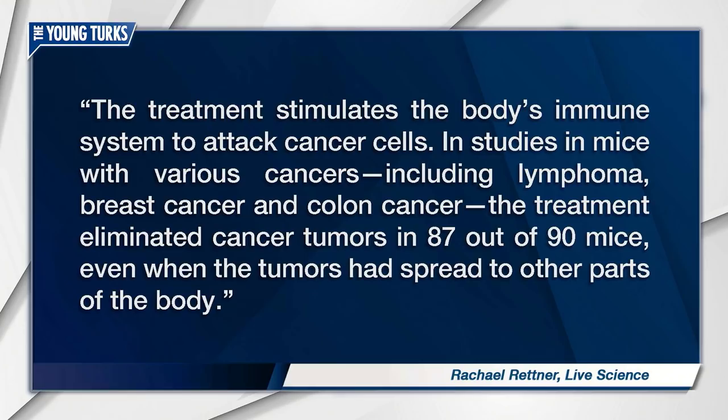The treatment stimulates the body's immune system to attack cancer cells. In studies in mice with various cancers, including lymphoma, breast cancer, and colon cancer, the treatment eliminated cancer tumors in 87 out of 90 mice, even when the tumors had spread to other parts of the body.